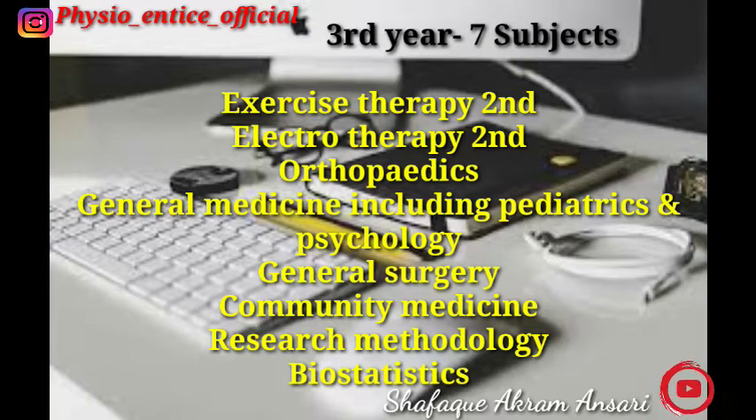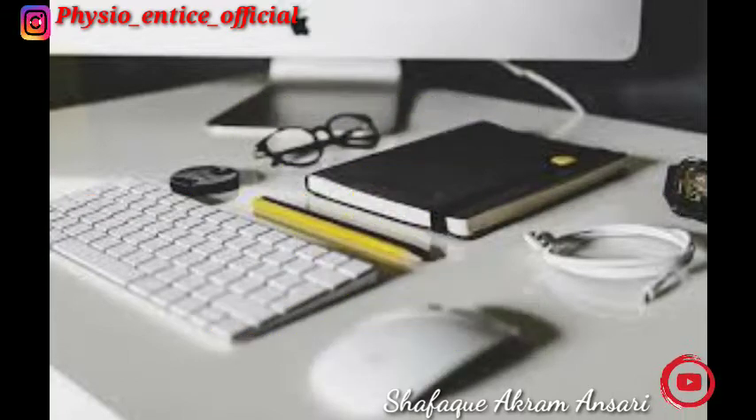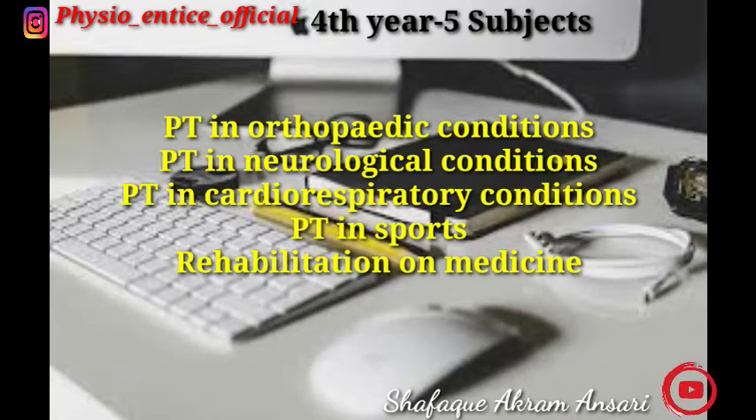In final year there are five subjects: Physiotherapy in Orthopedic Conditions, Physiotherapy in Neurological Conditions, Physiotherapy in Cardiorespiratory Conditions, Physiotherapy in Sports Rehabilitation, and Medicine.